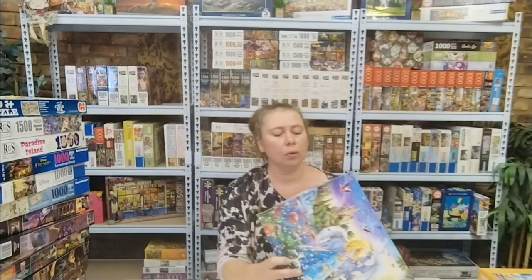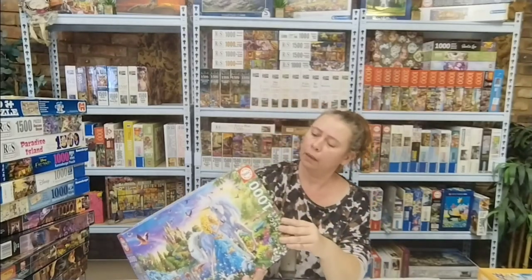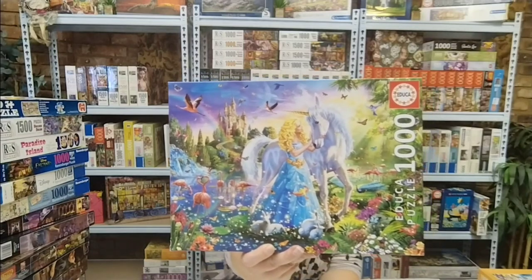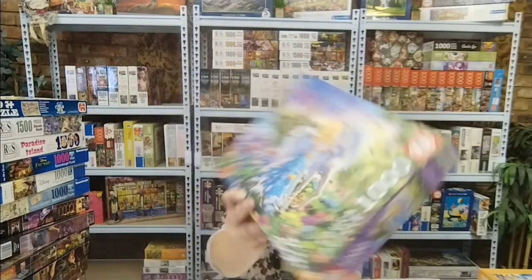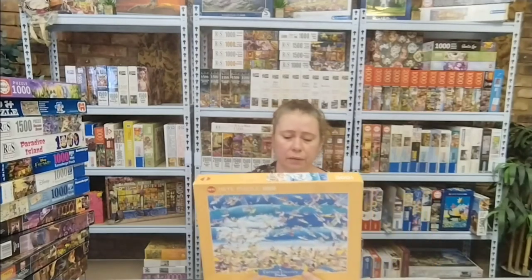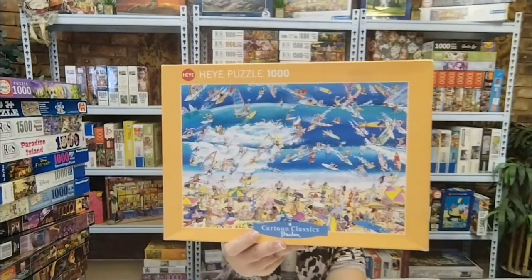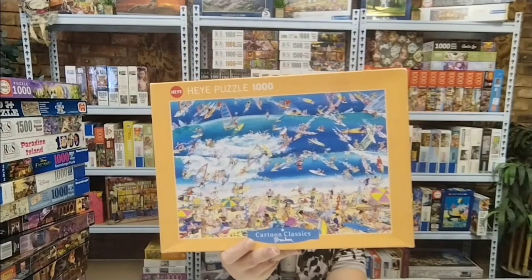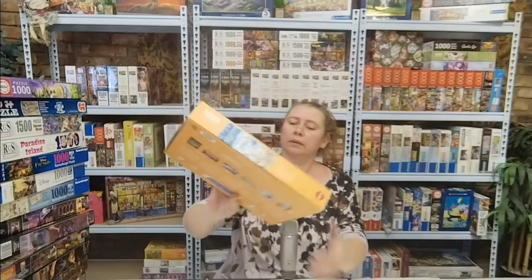The next one is an Educa, a thousand pieces — also a unicorn: The Princess and the Unicorn. Just look at that, another beautiful one. I might consider putting the two unicorns together in one video. The next one is a Hay puzzle, a thousand pieces — Cartoon Classics by Blackhorn. The name of the puzzle is just Surfing. Look at all that detail: so many surfers in the ocean, so many people on the beach. I wouldn't mind being there for a day or two.